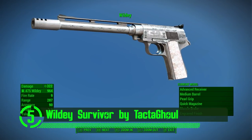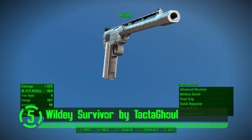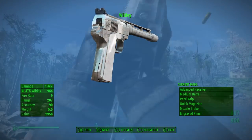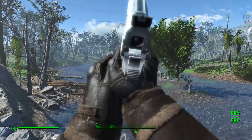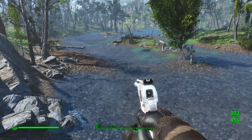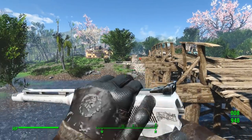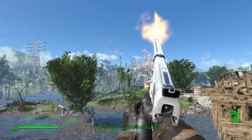Here we have the Wildly Survivor by Tactical Ghoul. This is a mean hand cannon — even the equipping animation looks mean. This is a really unique weapon mod, both in how it looks and how it handles in the game. When you use this weapon you'll definitely feel like you're using something completely new. This weapon looks great, handles better, and even has some customization options to keep it fresh in the game.